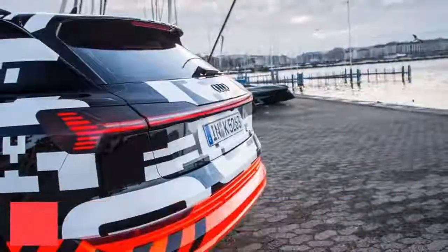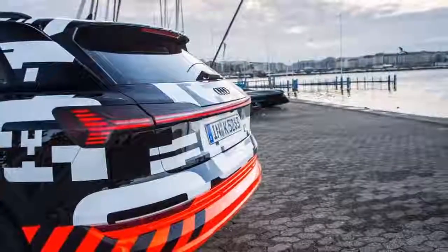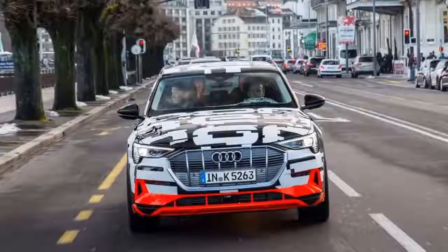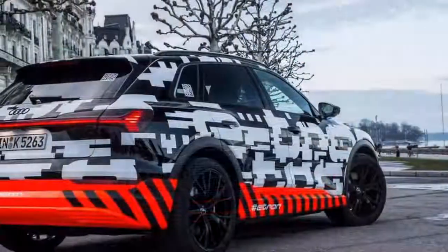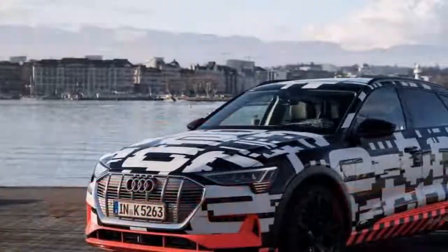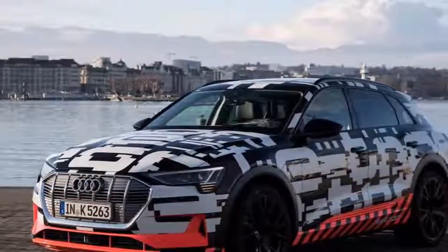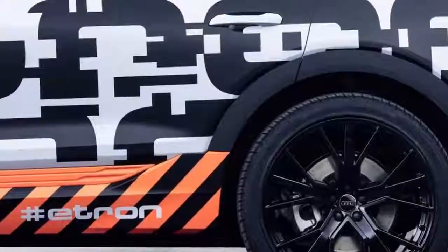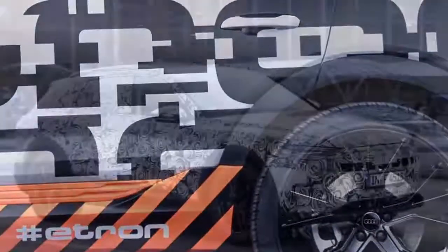Audi's Tesla Model X rival can be reserved with a £1,000 deposit online ahead of a full launch in the not-so-distant future. Audi is now accepting deposits online for an early production form of its new e-tron SUV. The all-electric model can be held for £1,000 ahead of it formally going on sale not long from now.